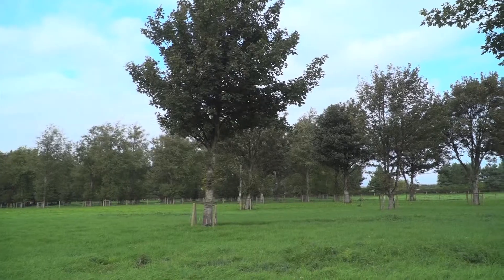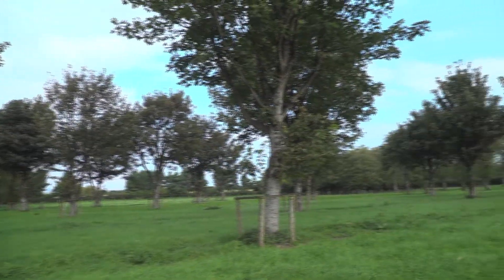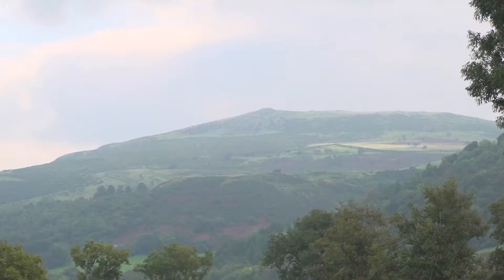This particular field has an open area where we're growing pasture in the open as a control. The first lot of trees are sycamore and then we have another species called alder, which is a nitrogen-fixing species — this species can add nitrogen to the soil and fertilise the sward.